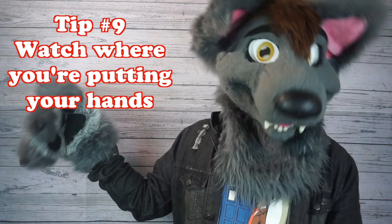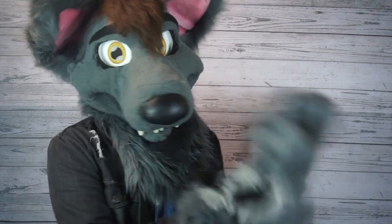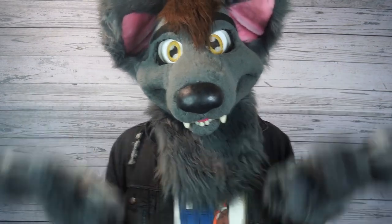Number nine: watch where you're putting your hands. Some female-looking fursuits might have a male fursuiter under there, and vice versa — some male-looking fursuits might have a female fursuiter underneath. So even if they say it's okay to pet them, make sure you ask before you touch them in certain places. Communication is key.